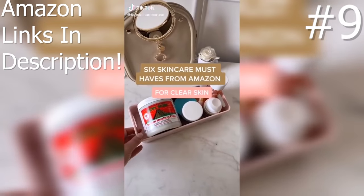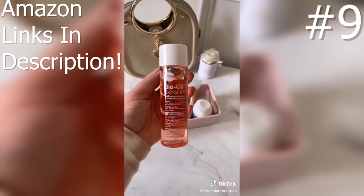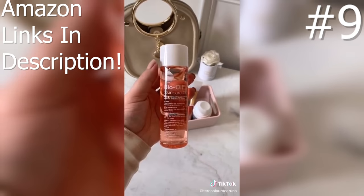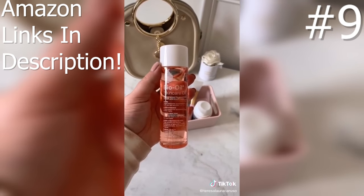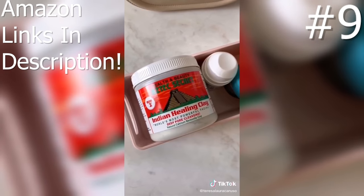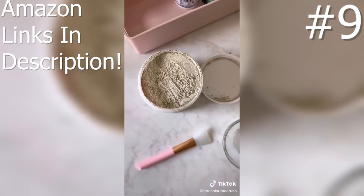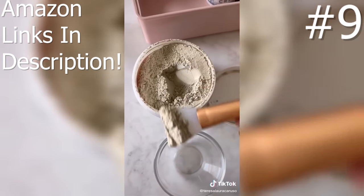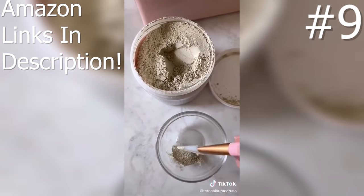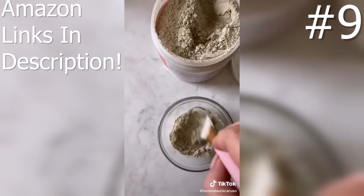Six skincare must-haves from Amazon. First is Bio Oil — it's great for scars, stretch marks, and any sort of uneven skin tone. I use it on my face for old acne scars as well as stretch marks. Next is Indian Healing Clay and I literally swear by this product. If you have acne-prone skin this is for you — it's even helped my cystic acne. You mix the clay with water or apple cider vinegar to create a mask. It really helps to deep clean your pores and it has helped my skin dramatically.